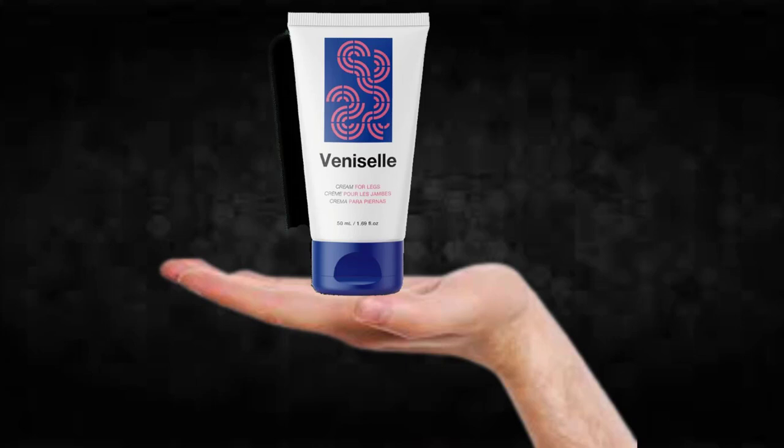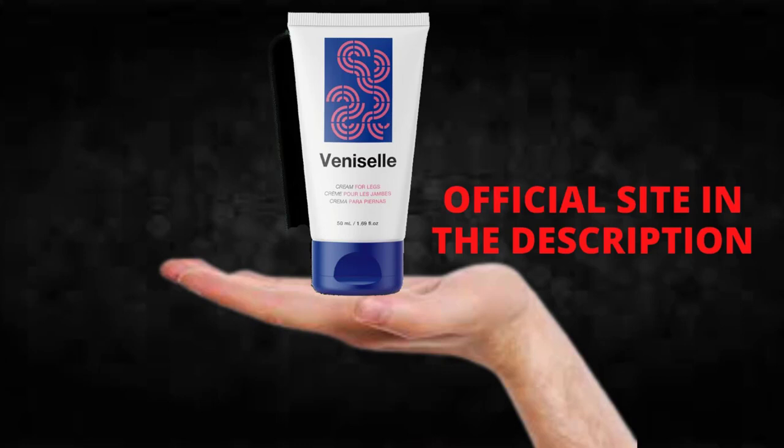VeniCell has no side effects since it is natural. I wanted to remind you to be careful with the website you are going to buy VeniCell from, and if you do buy the product, follow the exact treatment and take it seriously.